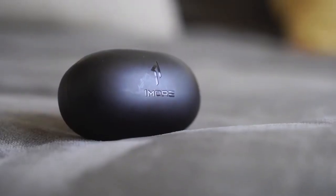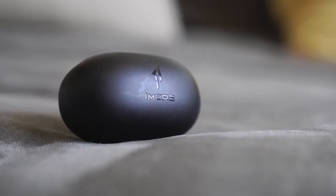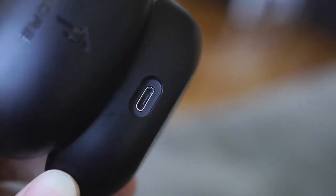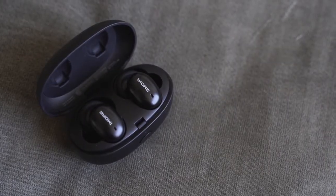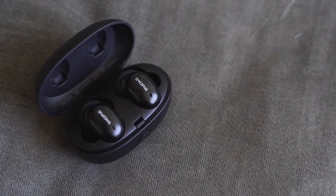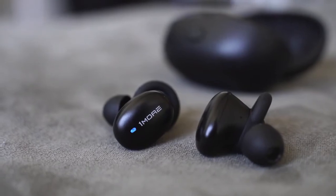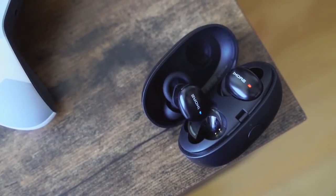Moving over to the $100 category, starting with the 1More Stylish True Wireless at $69. I really love these headphones. They've got fast charging — 15 minutes gives you three hours of battery life, 25 hours total. Lightweight at 52 grams, great sound quality, Bluetooth 5.0, and aptX from Qualcomm. Audio quality is priced almost at a $200 pair. They also come in multiple colors: green, pink, gold, or black.